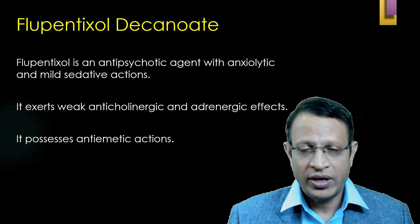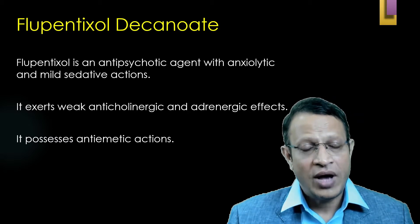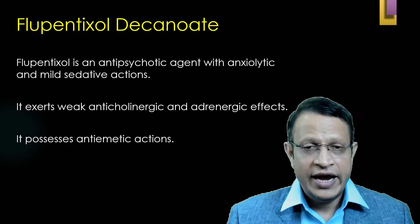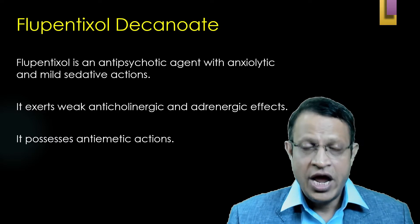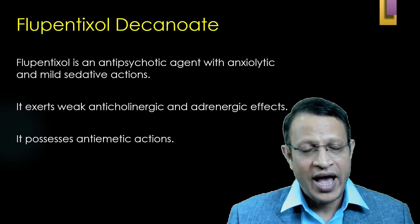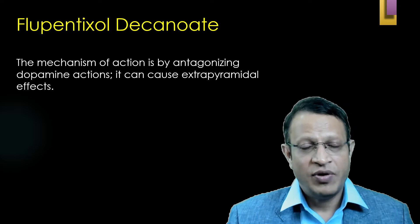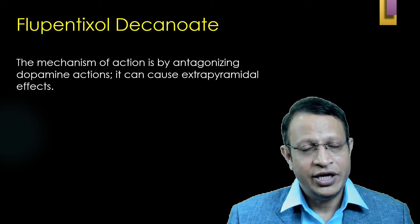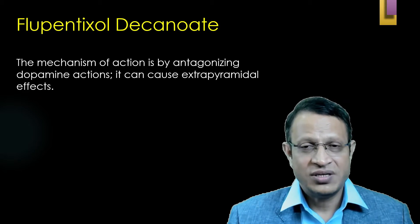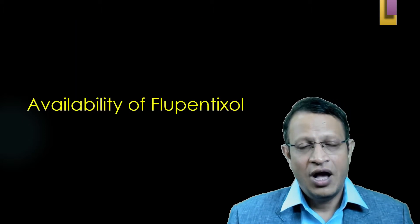Flupentixol decanoate is a first-generation antipsychotic. It also has anxiolytic and sedative action. It exerts weak anticholinergic and adrenergic effects. It also possesses anti-emetic action; hence in older days it was also used as an anti-emetic agent. The mechanism of action is by D2 blockade — that is, antagonizing D2 receptors — hence it causes extrapyramidal side effects.